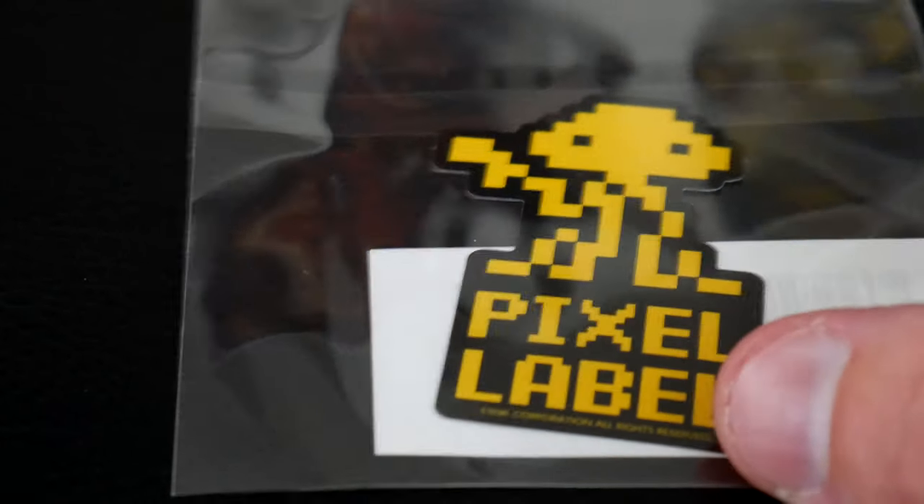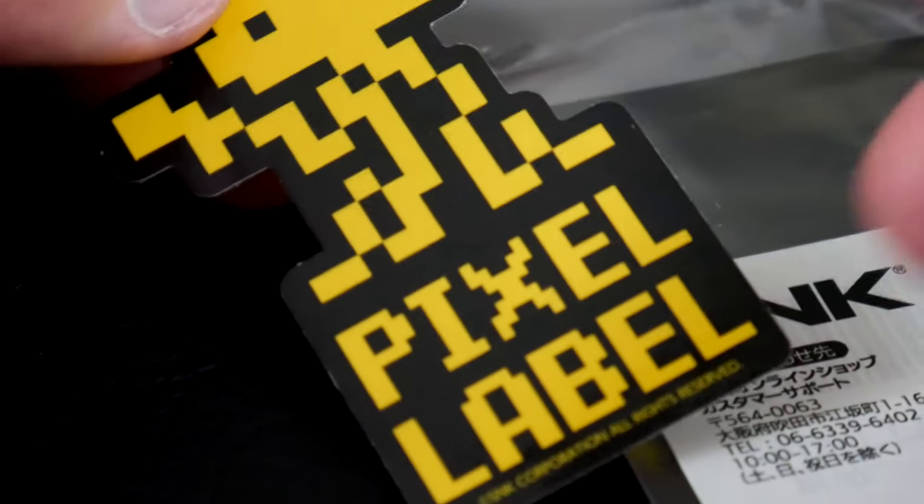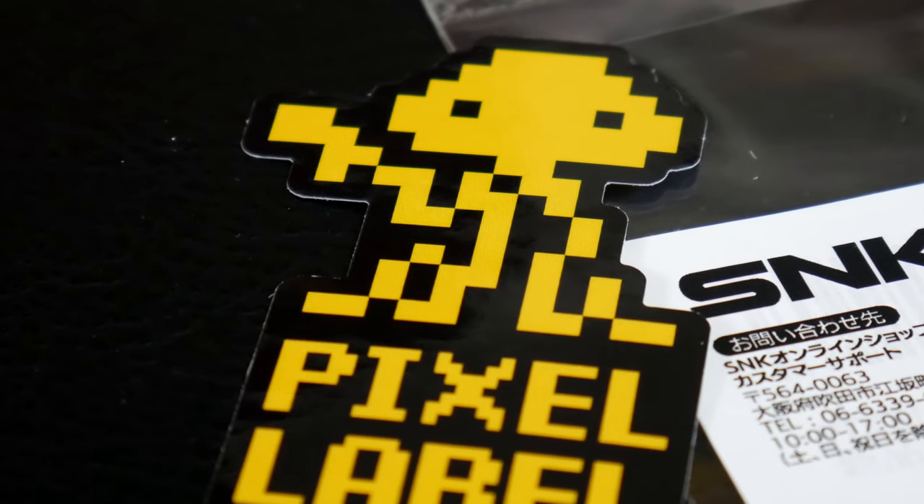This next item isn't something I ordered, but I found it in the box anyways. It's a small sticker of a Martian from the Metal Slug series. Nice added bonus — it was probably accidentally included. I looked it up, and these are $3.50.